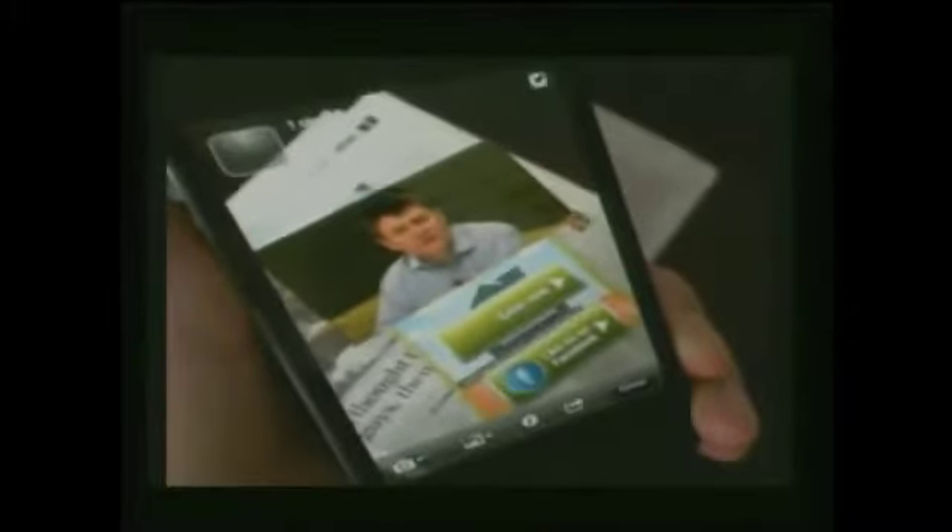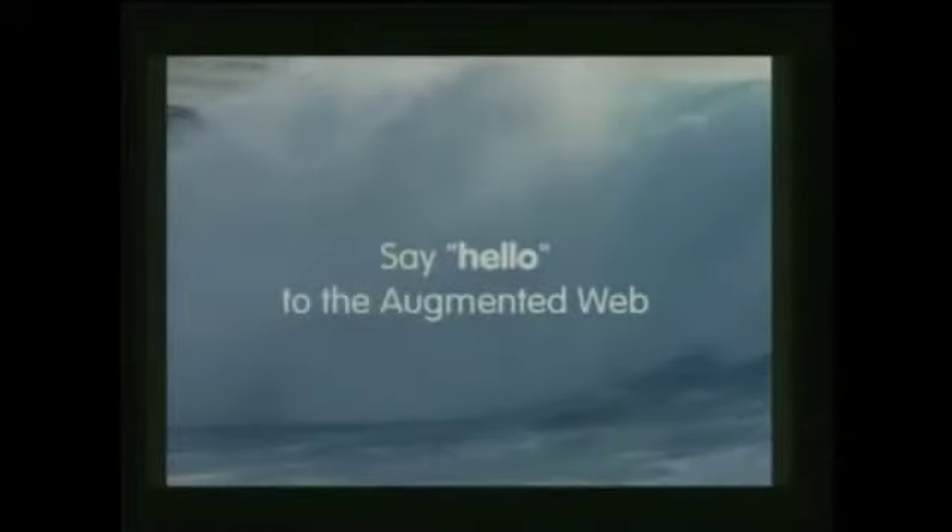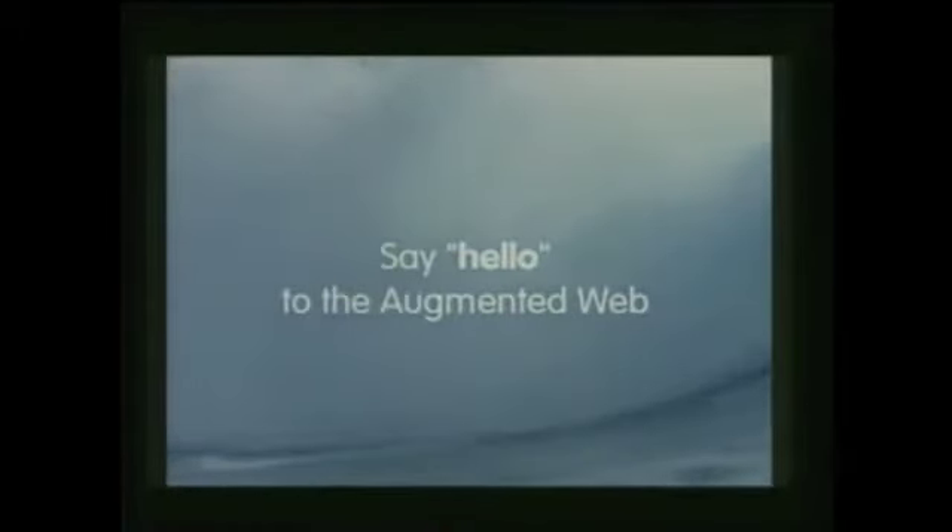BuildAR is, we believe, the easiest way to create a really rich, fully functional AR — but this is really just the beginning. What I'd now like to talk about is what we're developing next. Soon we're releasing BuildAR 3.0, and we believe that's going to build a new wave in computing itself. This is not just an extension of AR — we believe this is a new vision for the web itself. So welcome to the Awesome Web.